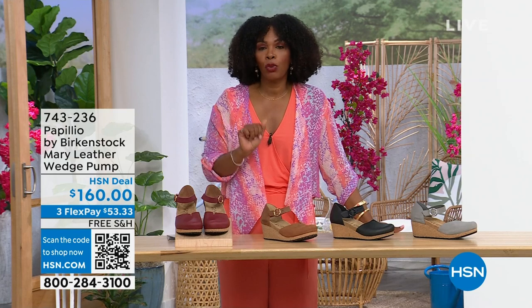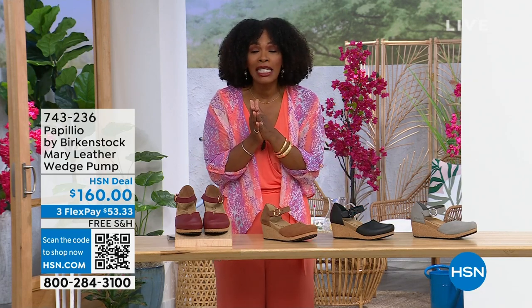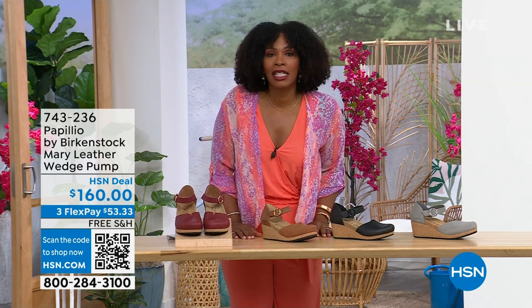The flex pay is $53 and change in dove gray, black, cognac, or wine. Those are your choices. Item number 743-236.